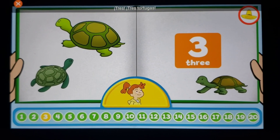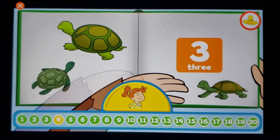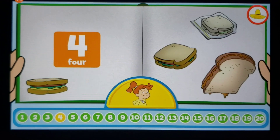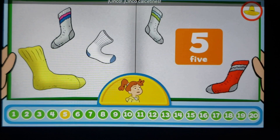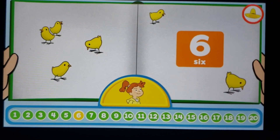One, two, three, four — four sandwiches. Five, six.